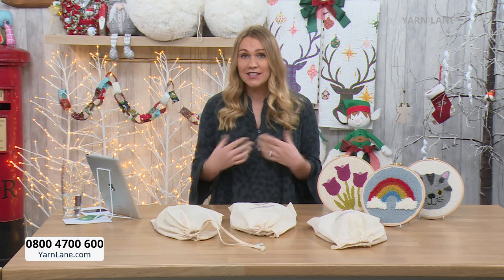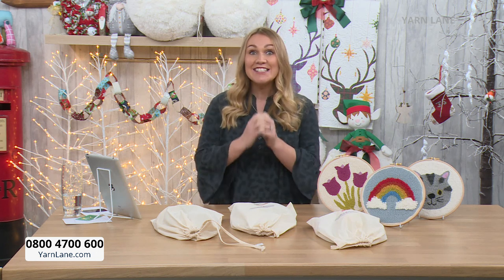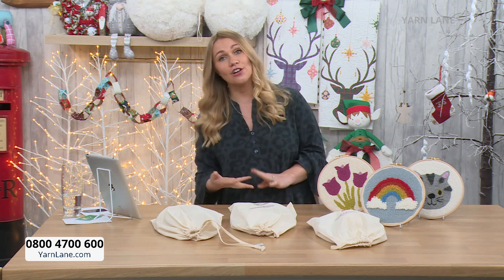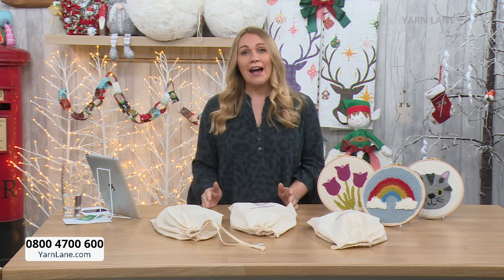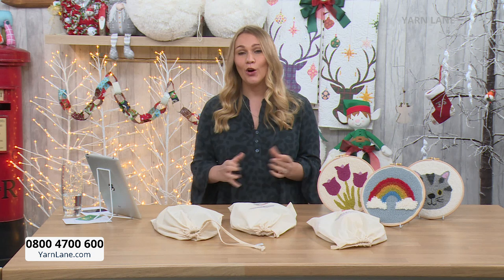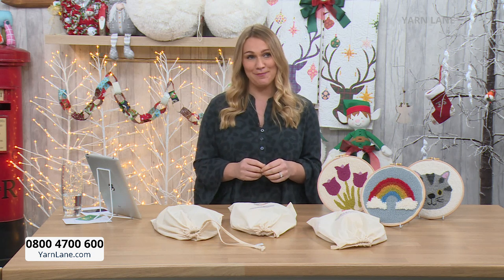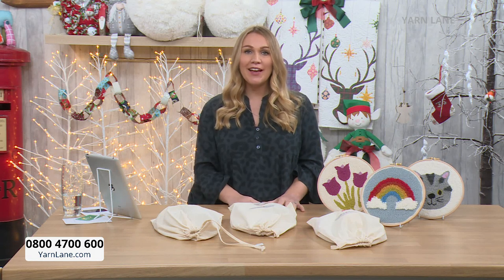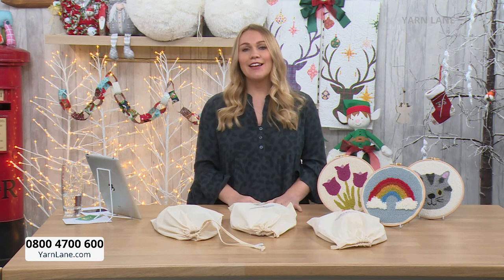If you do want to shop with us, it's the same account details that you use on Sewing Street, or you can still sign up. You can go onto the Yarn Lane website and log in as normal or create a new account at yarnlane.com. It's the same postage and packaging. It's a new phone number — 0800 4700 600 — but you're probably still speaking to the same people, it's just a different phone line number.